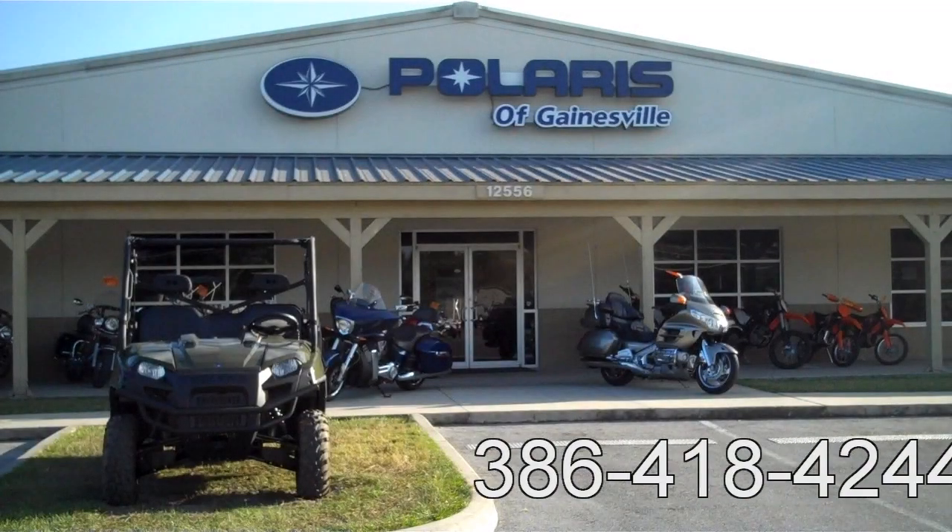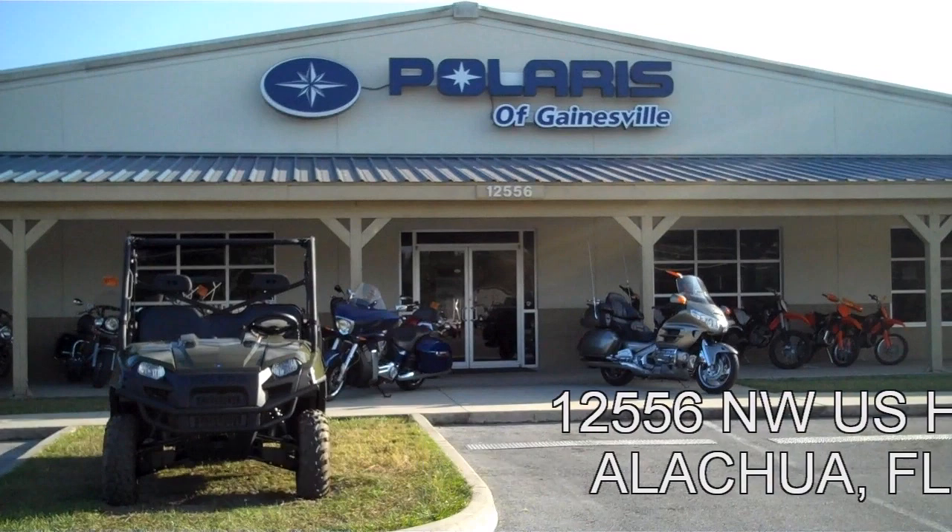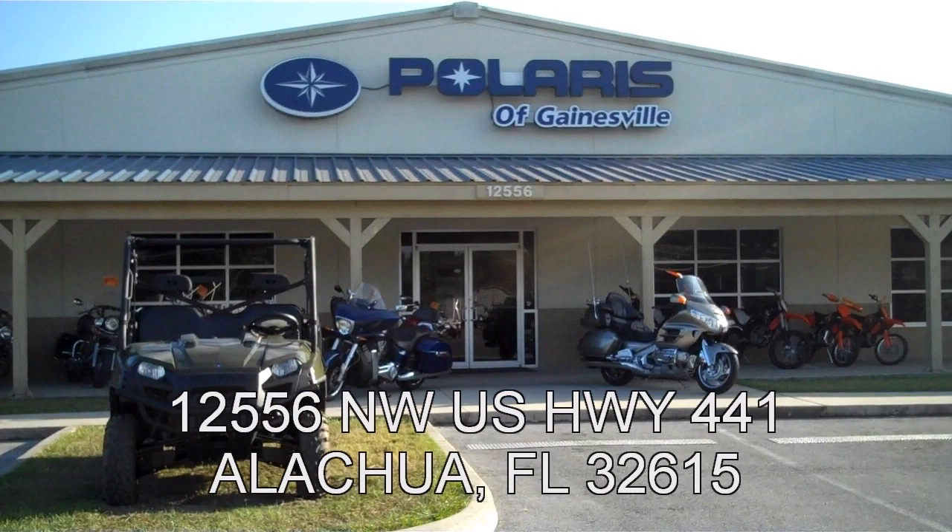For a great all-around experience for your off-road vehicle, come down to Polaris of Gainesville, come see us, and take out the one that works best for you. Thank you.